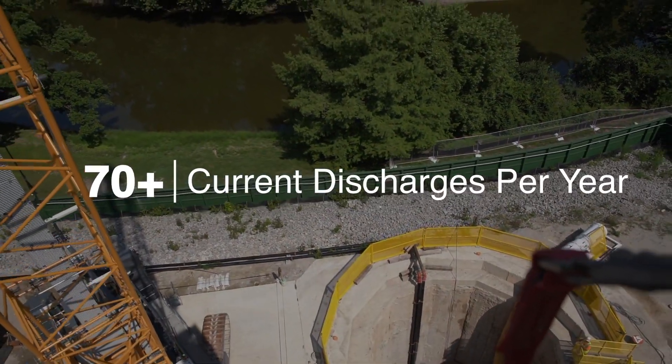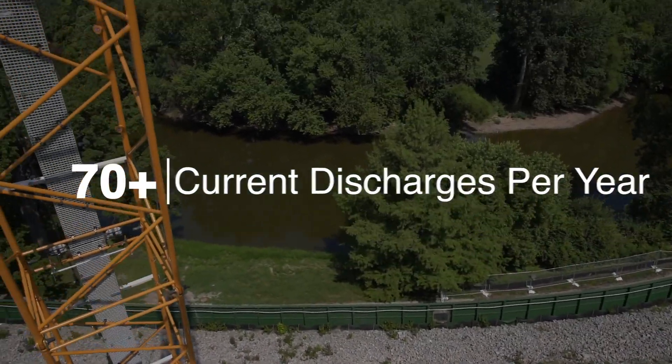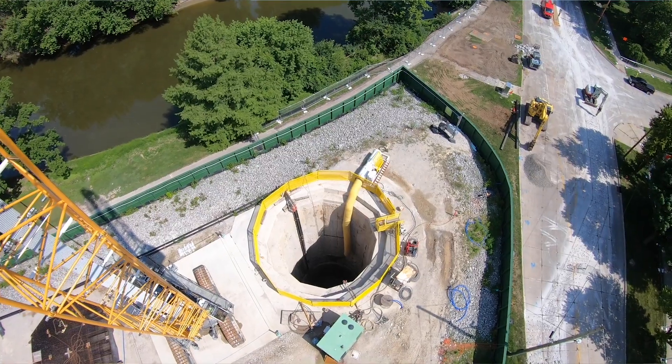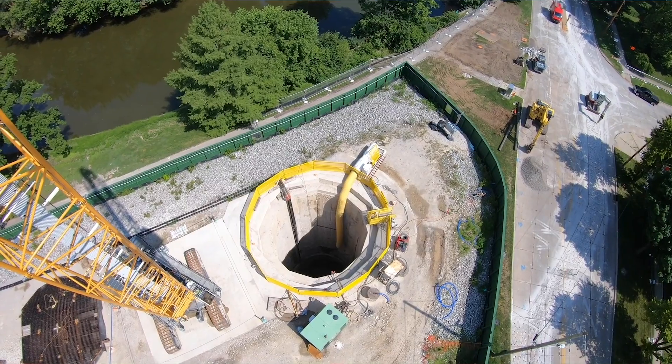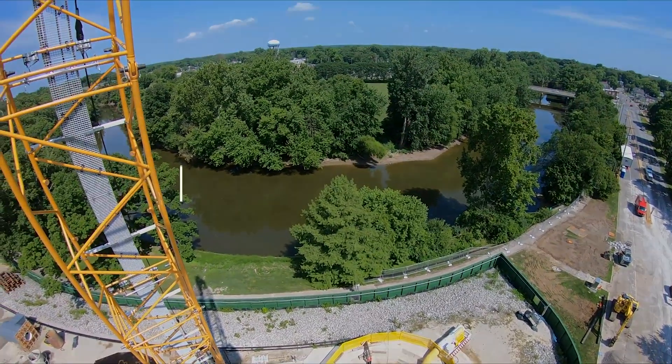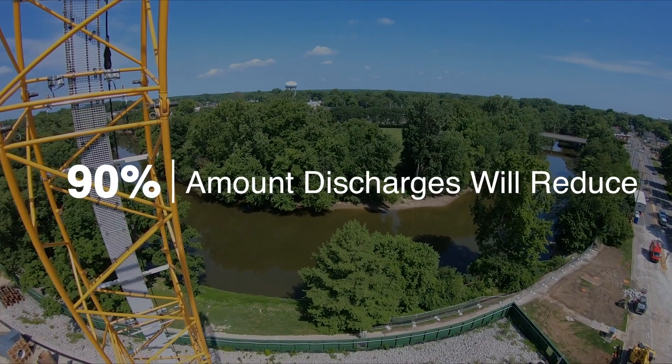Currently, the City of Fort Wayne averages over 70 discharges per year of combined sewer overflow into the St. Mary's and the Maumee River. When the 3RPORT Tunnel project is complete in 2022, we will have reduced that by over 90 percent.